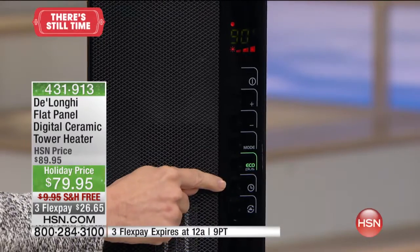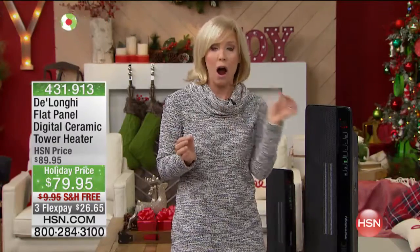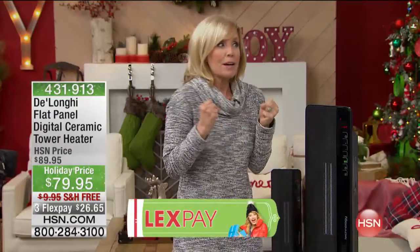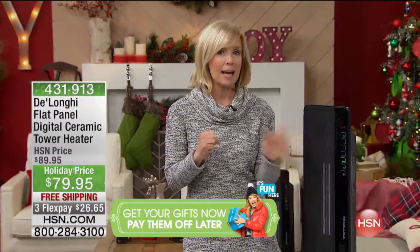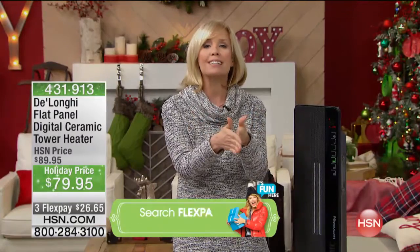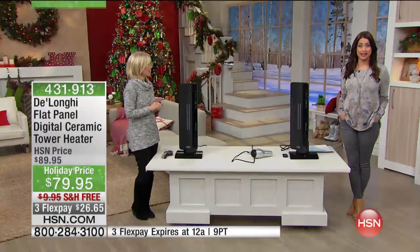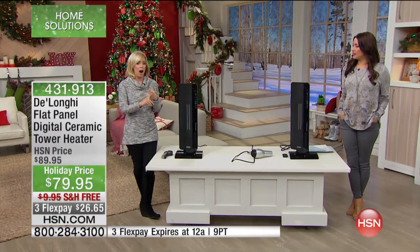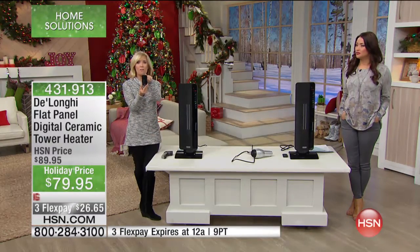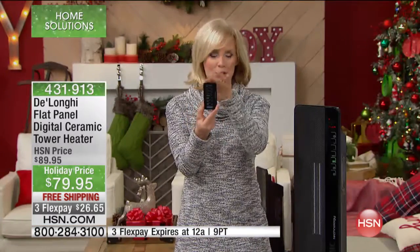It also has a timer — these are high-end features. You can set it to turn on at a certain time, or set it to turn off at a certain time. When I go to bed, I like to be warm for a couple of hours, so I'll have it shut off at midnight. Or you can set it to turn on at six o'clock so that when you get up at 6:30, that room is nice and warm. You can set it to turn on or off from the remote control from your favorite couch or laying in bed.